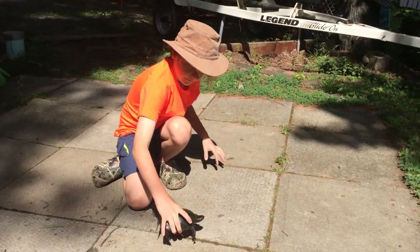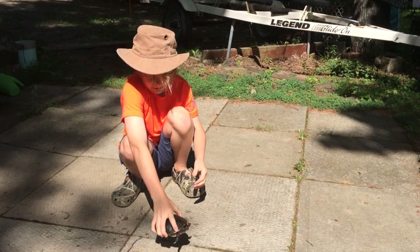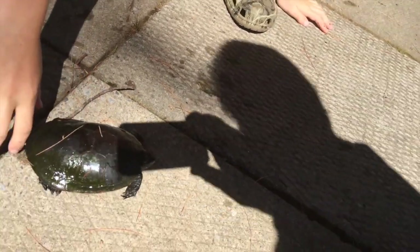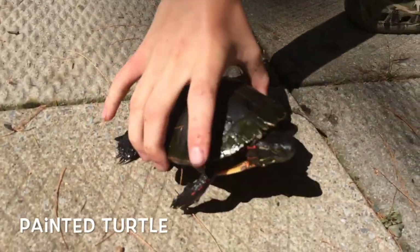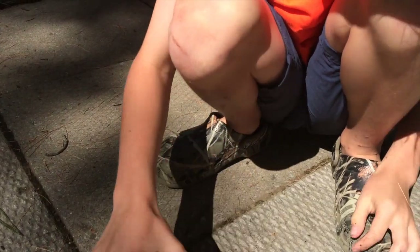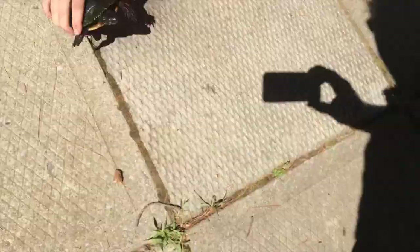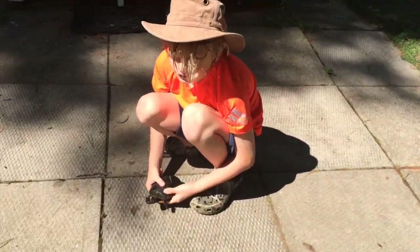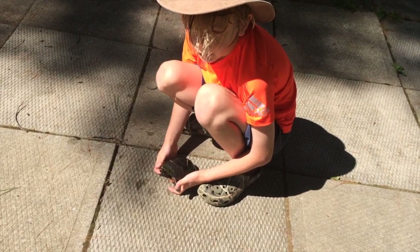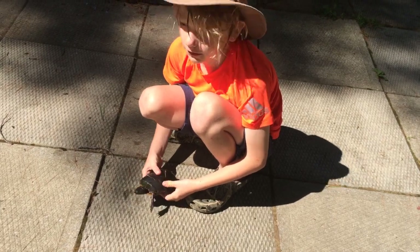Hey guys, it's Jack here. As you can see, I've got a painted turtle right in my hand. I've shown painted turtles a few times on my channel, but I want to go really deep into what painted turtles are all about. Painted turtles are the most common turtle in North America, pretty well known for their beautiful color. This is a type of pond turtle. What's cool about this species, and a lot of other pond turtles, is they lay their eggs in the fall. So when the babies hatch, if they go outside they'll die.